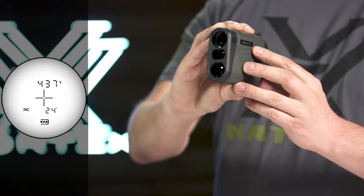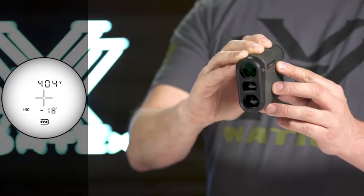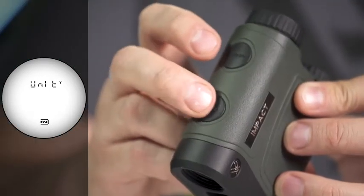A scan feature gives continuous range readings as you pan across the landscape or track a moving target. All modes can be set to read in yards or meters.